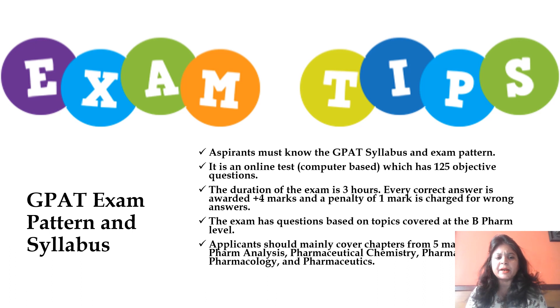When we talk about the GPAT exam pattern and syllabus, aspirants should know the GPAT syllabus very clearly and understand the exam pattern. It is not important to answer every question — since it is a computer-based test with around 125 objective questions over three hours, each correct answer awards plus four marks and a penalty of minus one mark is charged for a wrong answer. So only answer a question when you are sure about the correctness of your answer.